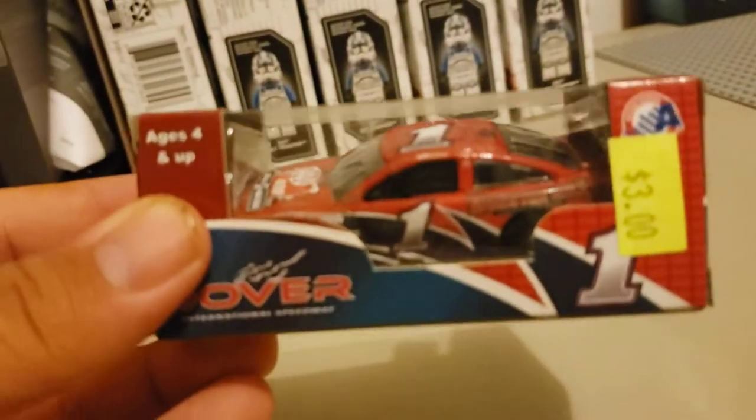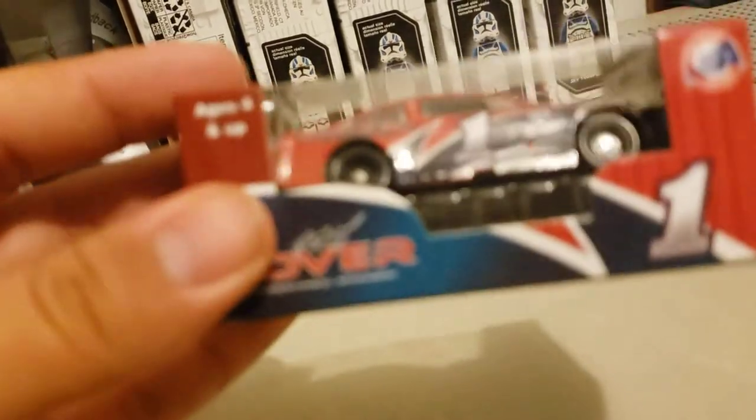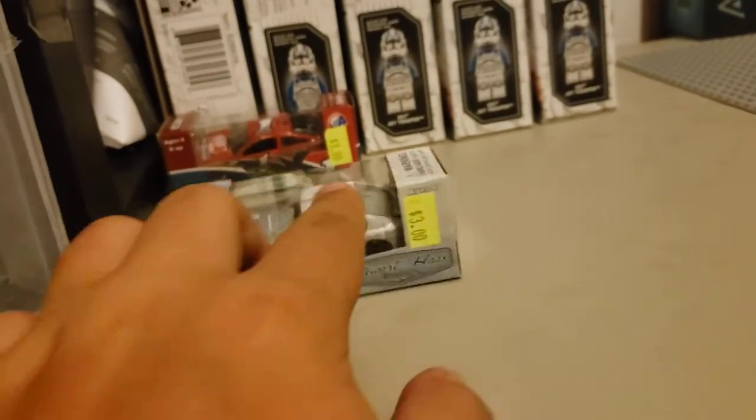Now we're getting into all the newer stuff. I really love getting program cars, so these next couple ones you're going to see are program cars. Here is the 2017 Dover program car — I really, really, really like this car. The one thing I don't like about these newer program cars is the wheels. Now the next one I got for three dollars is the 2011 limited edition Tony Stewart Mobil One car. I picked that one up because I love the way it looks.